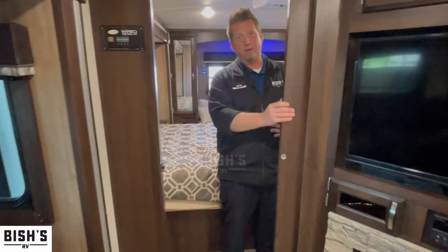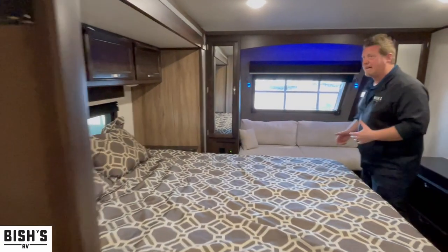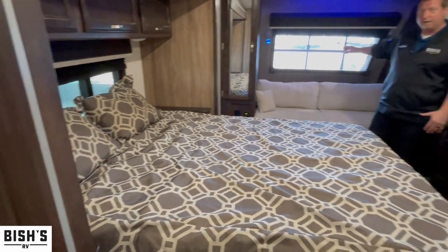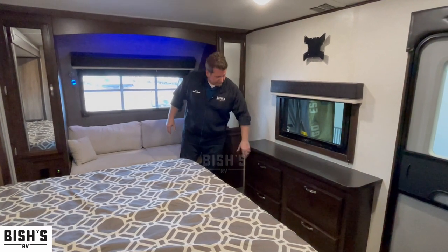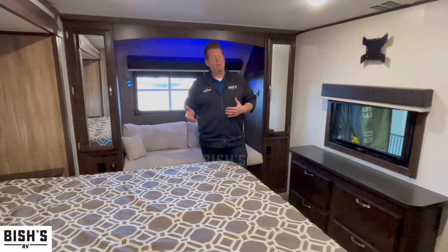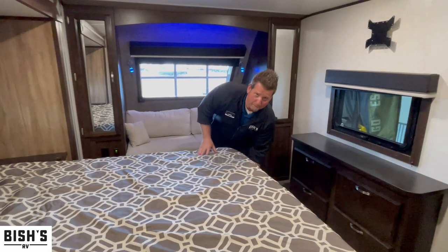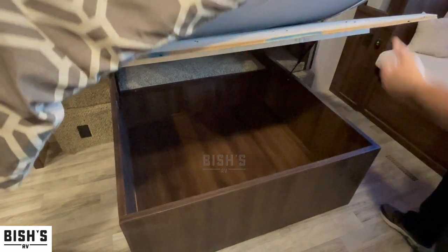Let's take a look at a really cool feature in the front bedroom. Aside from the pocket style doors — which aren't going to accidentally swing open and cause damage, they just slide out of the way — you have this gorgeous queen-size master suite. Here's that picture window I was telling you about from the outside, giving you a gorgeous view. Cabinets on either side, plus a dresser with four drawers each rated for upwards of 75 pounds. Half of this bed is storage underneath as well.